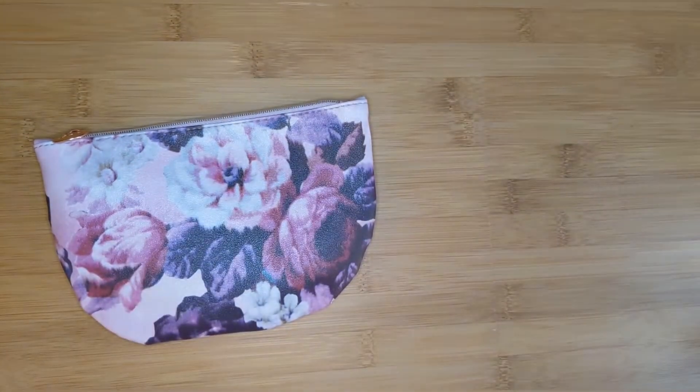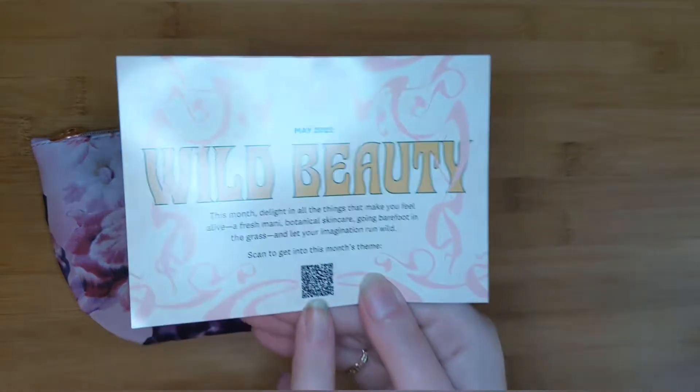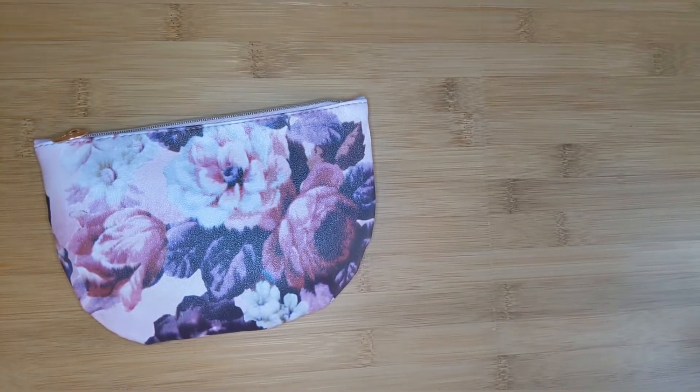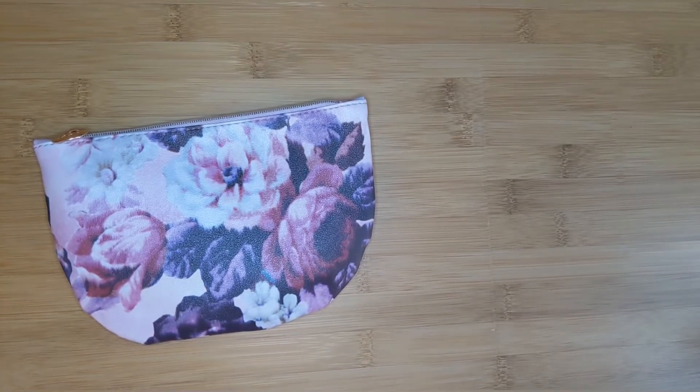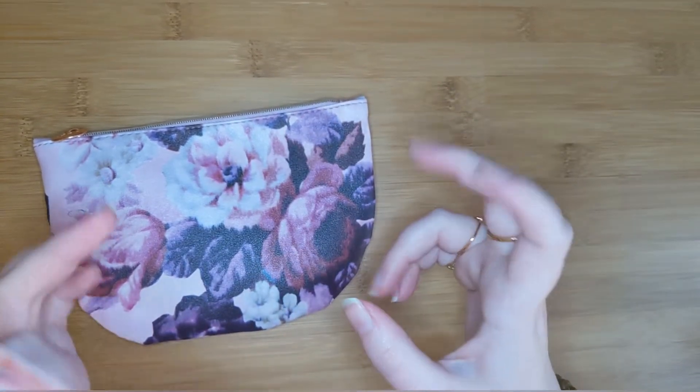May's theme is Wild Beauty. This month, delight in all things that make you feel alive: fresh botanical skincare, going barefoot in the grass, and letting your imagination run wild. You can apparently scan the QR code to get this month's theme — I've never done that, I should try that. Basically, I've got five all-new products valued at over $50, picked just for me.